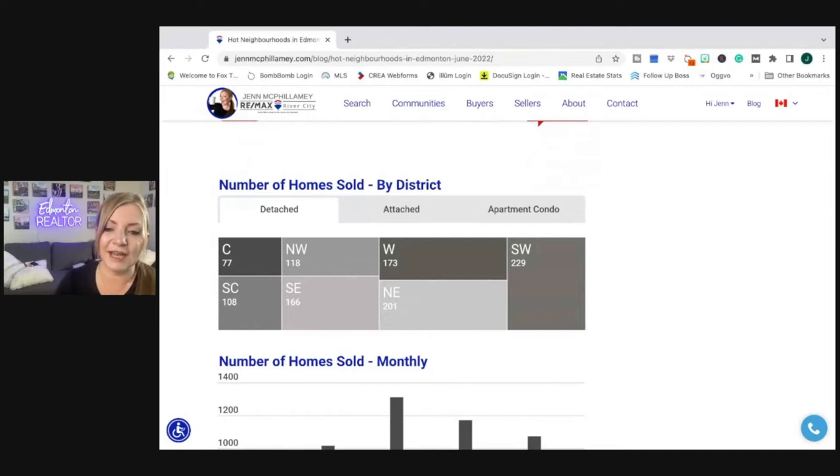First, looking at detached homes, the low number of sold was in central Edmonton at 77. Wow — Southwest saw 229 sold last period.